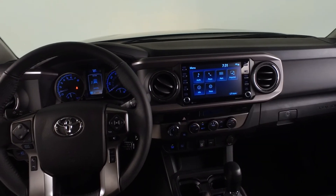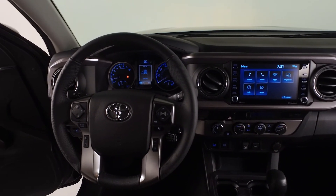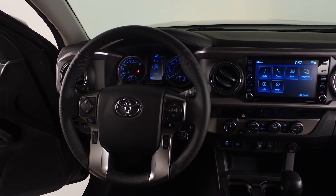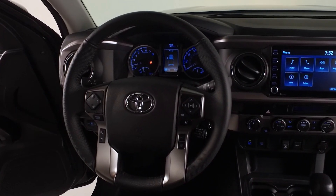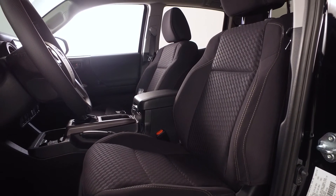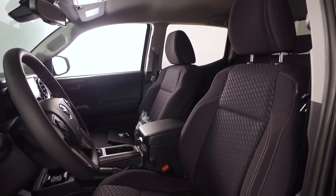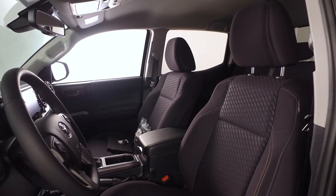The leather-trimmed tilt telescopic leather steering wheel includes hands-free controls for phone and audio, including Android Auto and Apple CarPlay, Sirius XM, and Amazon Alexa. This Tacoma SR5 also includes a 10-way power-adjustable driver seat, including 2-way lumbar support, and a 4-way adjustable front passenger seat.